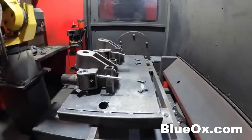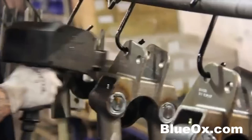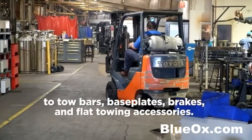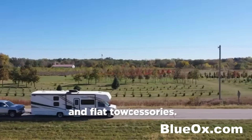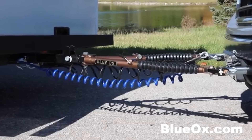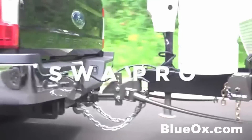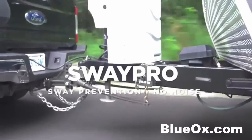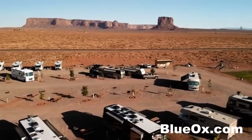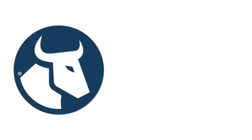Chances are you've seen them on the road. Blue Ox designs and manufactures the best towing products in the industry — award-winning tow bars, base plates, and brakes; a full line of weight-distributing hitches; adjustable ball mounts; and a new line of fifth wheel hitches. With Blue Ox, towing doesn't have to be a drag. Visit BlueOx.com to learn more.